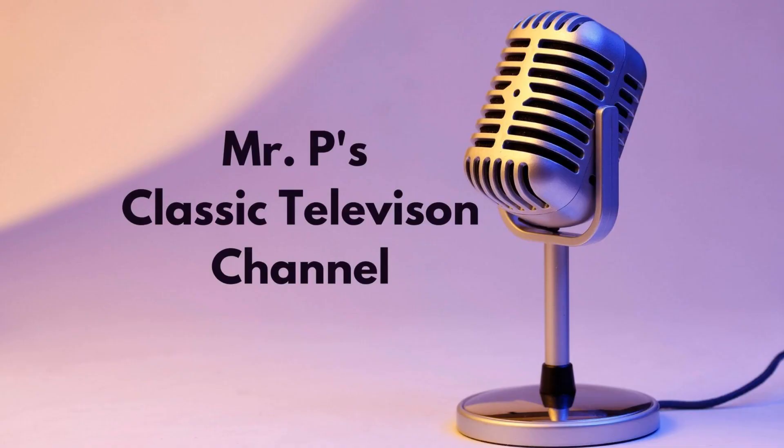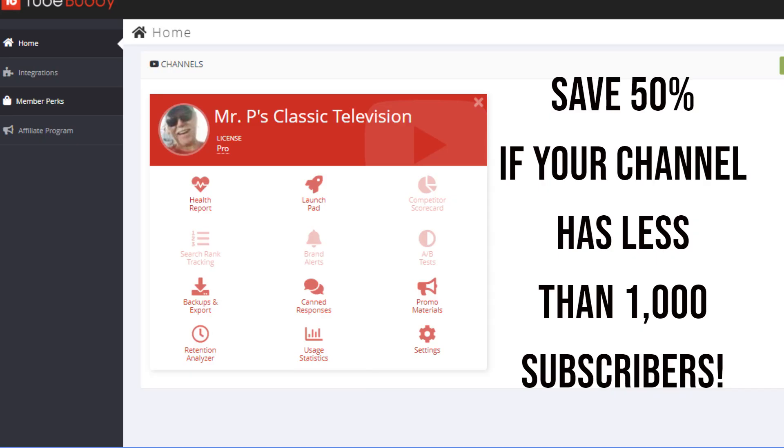He has been using the free version on his new channel and decided to upgrade to Pro. He knows that if your channel has less than 1,000 subscribers, then TubeBuddy offers a 50% discount.